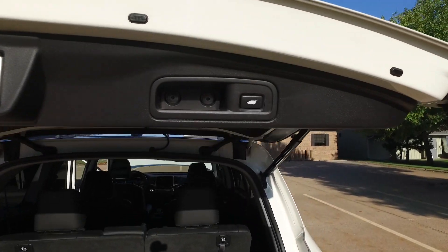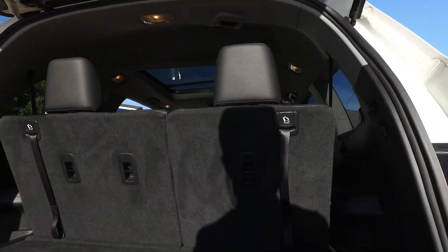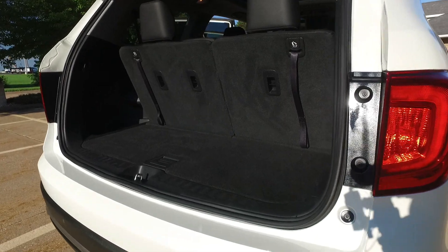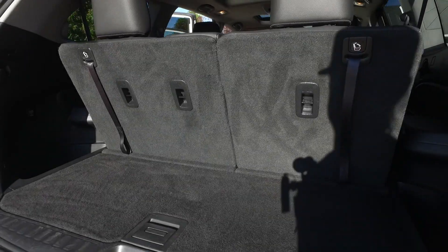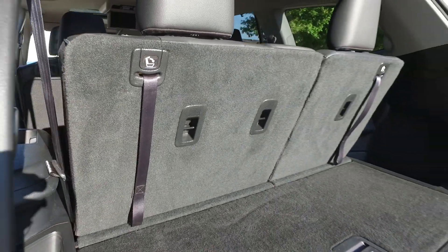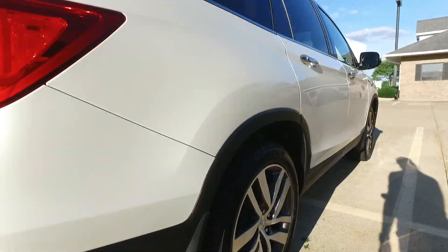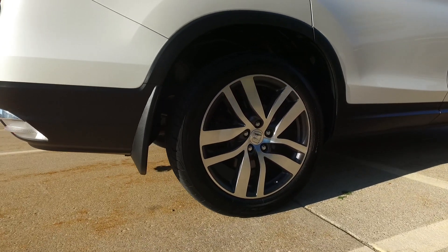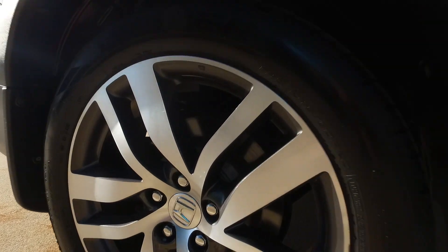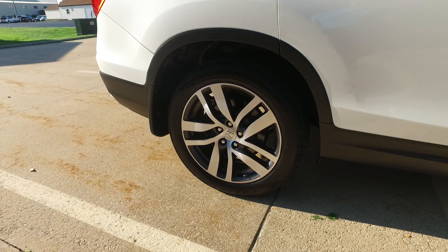There's also a button built right into the door. Something people don't always know — the Pilot has a third row, so you can fit seven people in here. Fold that one down and you have a ton of cargo space. And check out these wheels — beautiful machined face with a nice charcoal color on the inside.